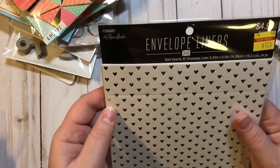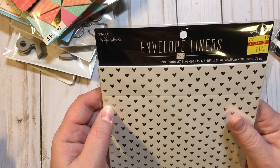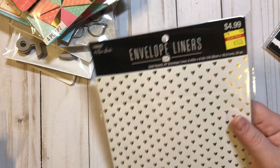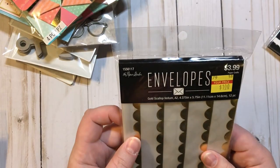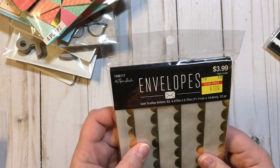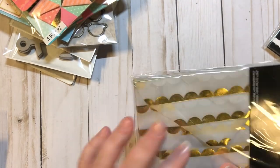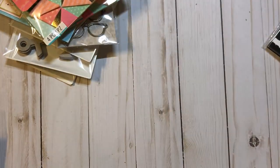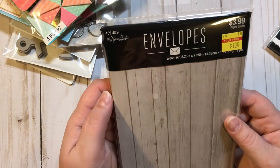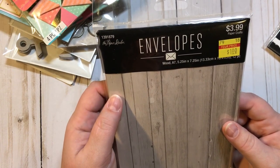Here are some more Paper Studio envelope liners — gold hearts — 24 count, $4.99 marked down to $1.25. And these are Paper Studio envelopes, gold scallop vellum, $3.99 marked down to $1. These are really pretty and I'm super excited to use those.